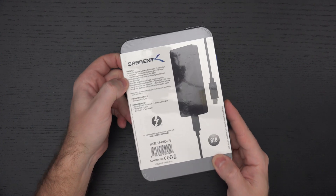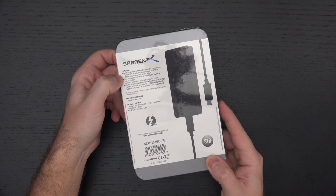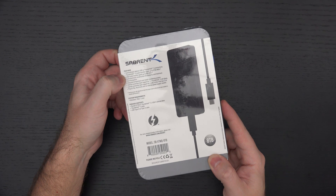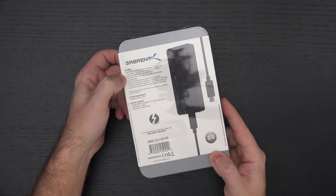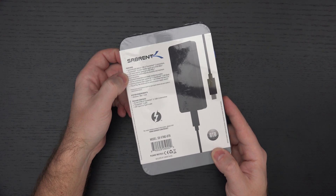As you can see on the back of the packaging, transfer speeds using Thunderbolt 3 reach up to 2,700 megabytes per second, and in USB 3.2 non-Thunderbolt 3 connectivity, we're talking about 900 megabytes per second. This is just an amazing thing.